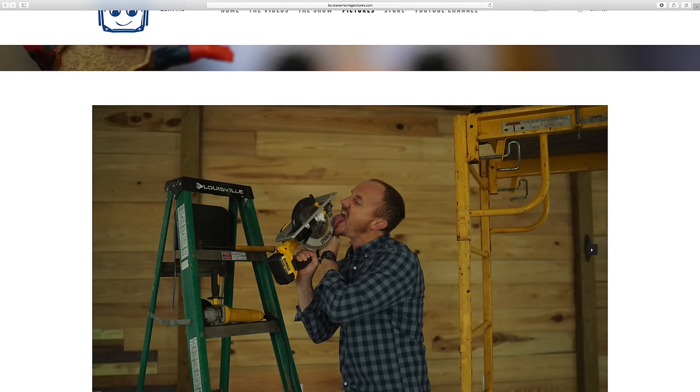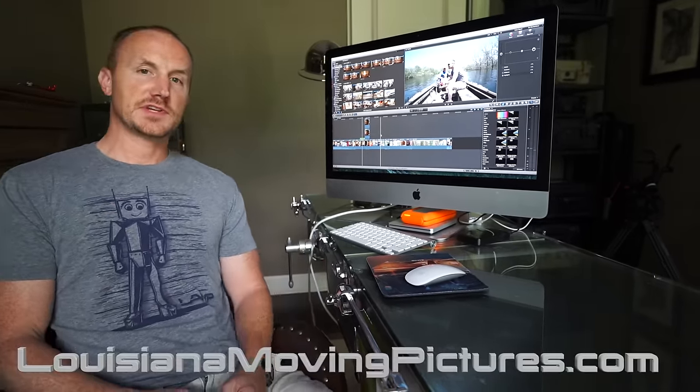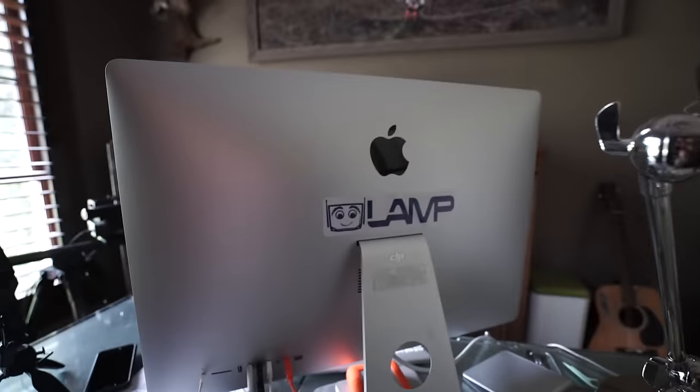Normally I get pretty worked up about technical things I can't figure out, but that really didn't happen with this — I was very happy with their software. If you're out there wanting to make a website for your business, I highly recommend Squarespace. If you've enjoyed all the videos we've made and want to make sure we keep making them, support the team and go to LouisianaMovingPictures.com to pick up a t-shirt. We've also got some stickers available.